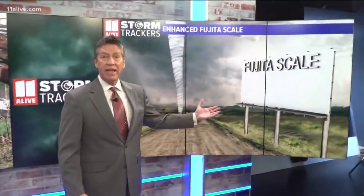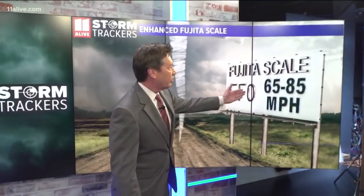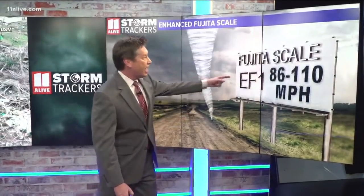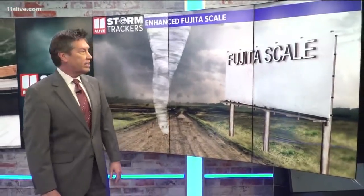Today, folks have been cleaning up and the National Weather Service has been going in to assess the damage and rate those storms. We do that on what is called the Enhanced Fujita scale, which starts at EF0 with winds of 65 to 85 miles an hour. We've already had a couple of those early season tornadoes this year. Then it goes to EF1 — last Sunday down in Coweta County we had an EF1 tornado with winds between 86 and 110 miles an hour.